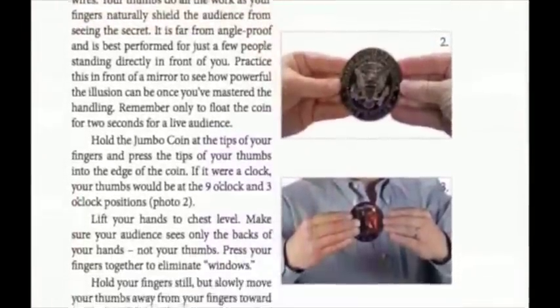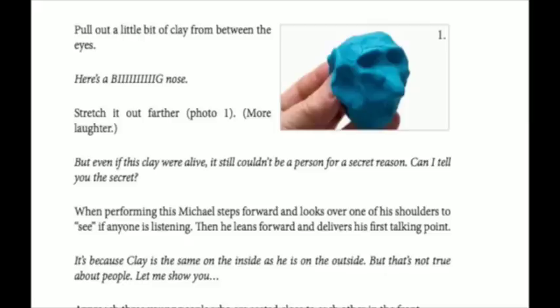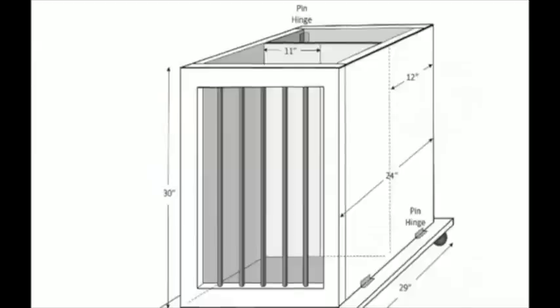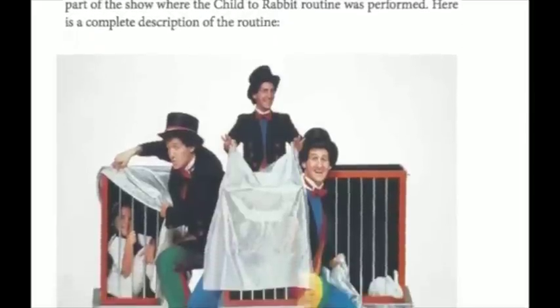The props vary too. For example, jumbo coins, cigar boxes, lumps of clay, and baseball caps. Finally, you'll get instructions and plans to build and perform my version of Boy to Rabbit that I performed in my theater show in the 1980s.